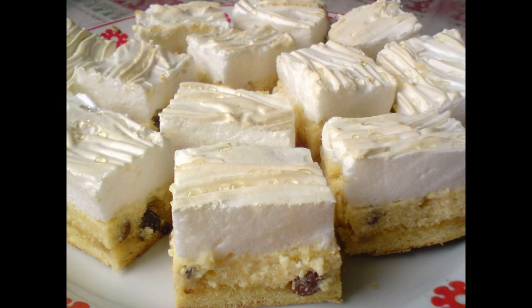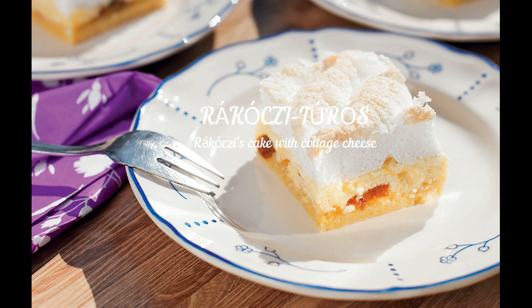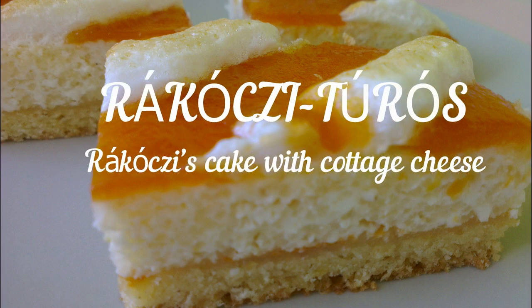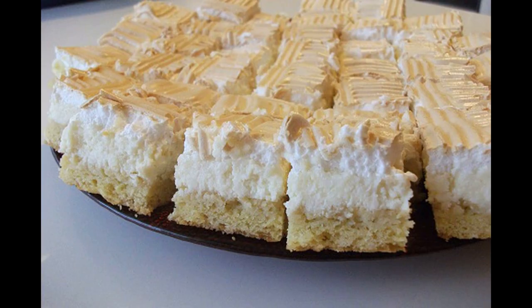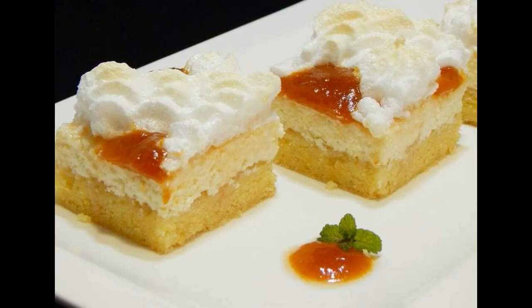Rákóczi Túrós, which is named after its inventor János Rákóczi who first published this recipe in the 1930s, has a layer of shortcrust topped with sweet curd cheese and is often filled with apricot jam between each section. I personally don't like it because it's not sweet enough for me, but it's still extremely popular in Hungary. Try it out.